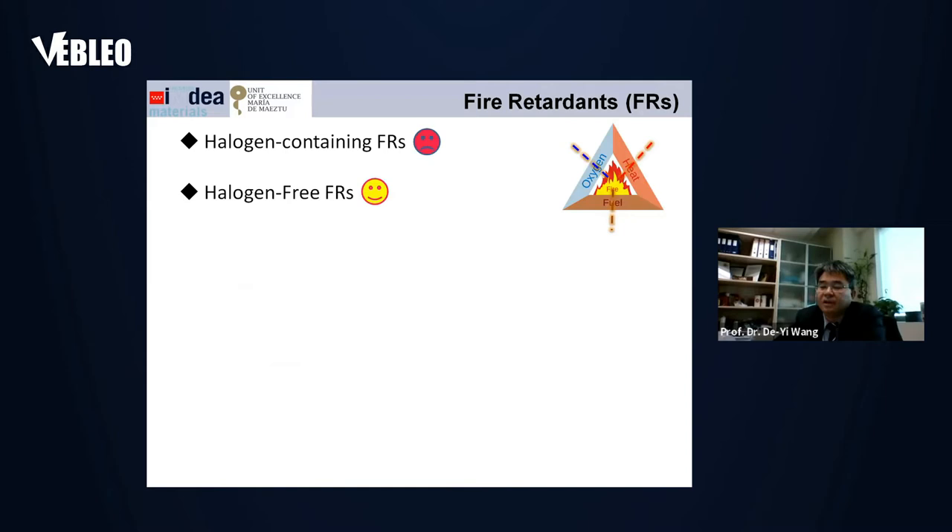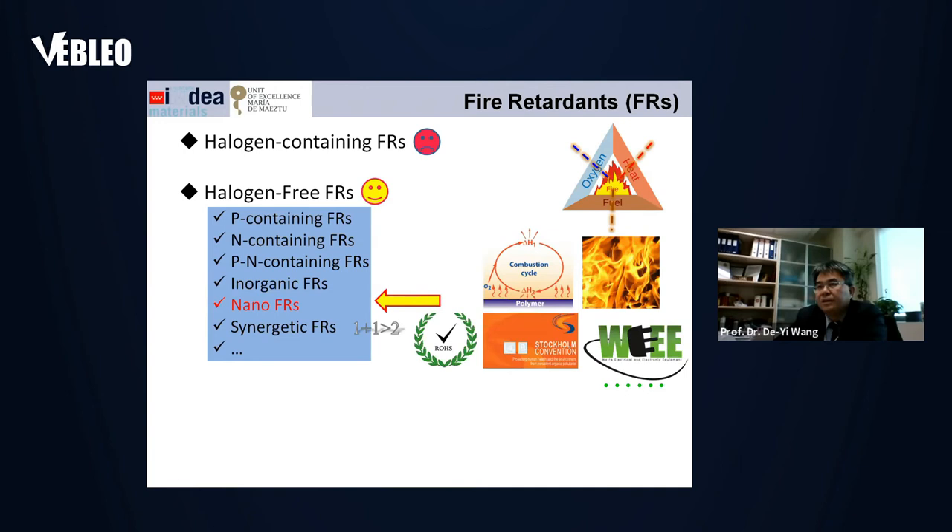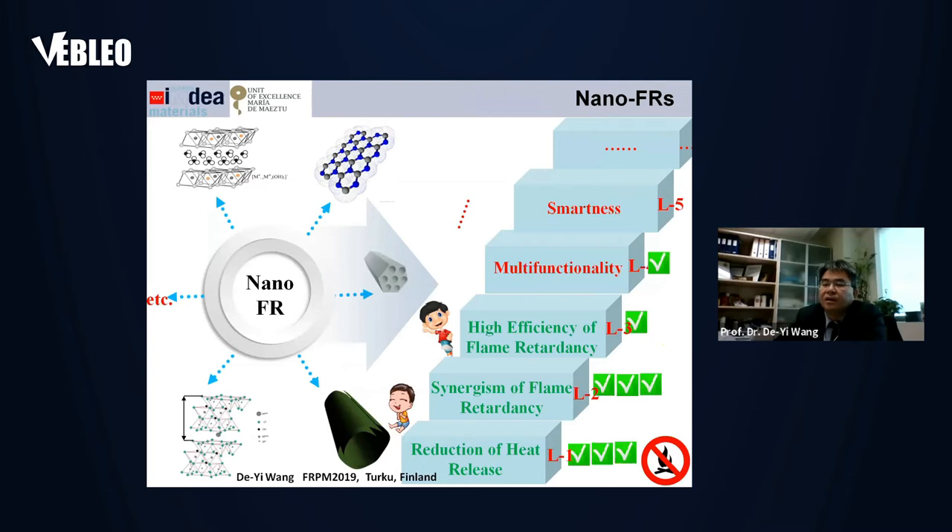In our understanding, flame retardants are basically divided into two main types: halogen-containing flame retardants and halogen-free flame retardants. Due to environmental concerns, more and more research and industrial products are focusing on halogen-free flame retardants. Today we will focus on the topic of nano-sized flame retardants. Compared to halogen-containing types, halogen-free flame retardants are more environmentally friendly, but they usually have lower efficiency. So there are still many challenges to developing halogen-free flame retardants.